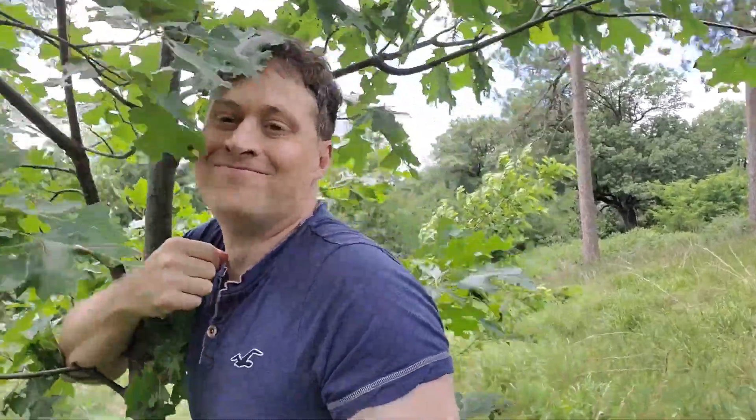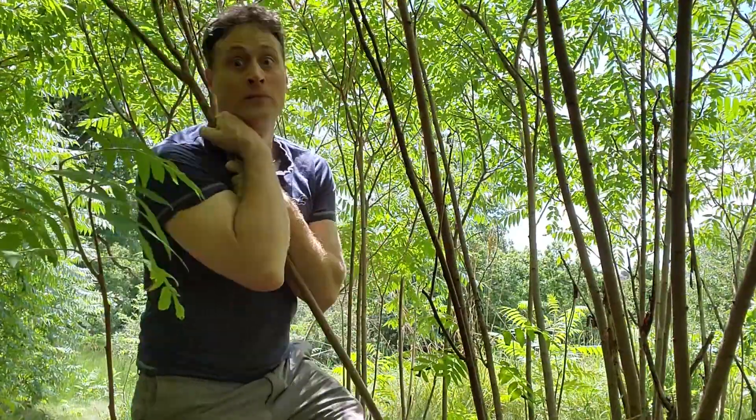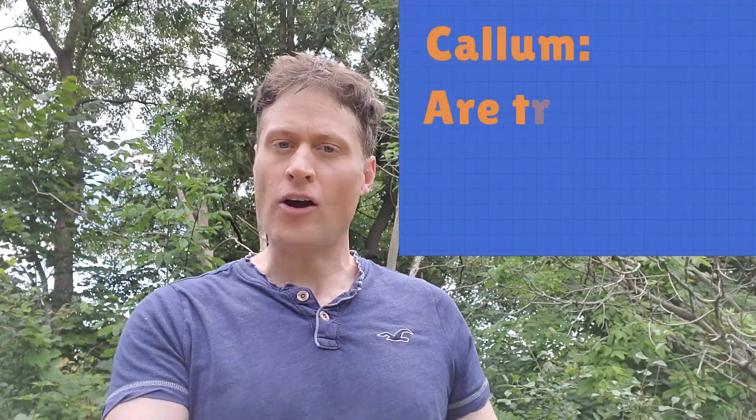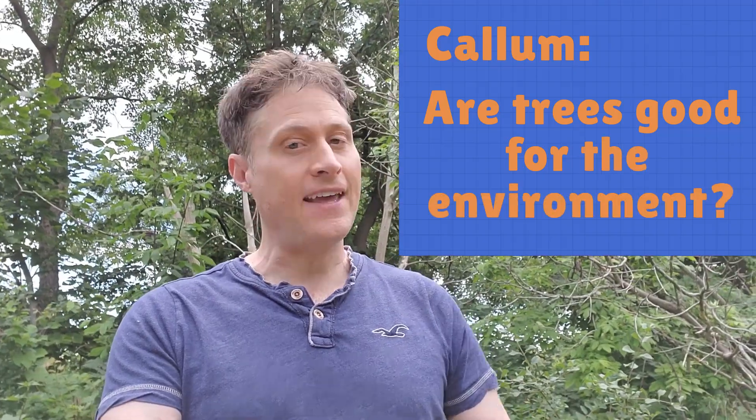Have you hugged a tree lately? Well, you should, because trees are amazing. Callum asked me, are trees good for the environment? And the answer, Callum, is a big yes. Trees are great for the environment in a whole bunch of ways. But let's look at one of the most important ways. It's all about climate change.